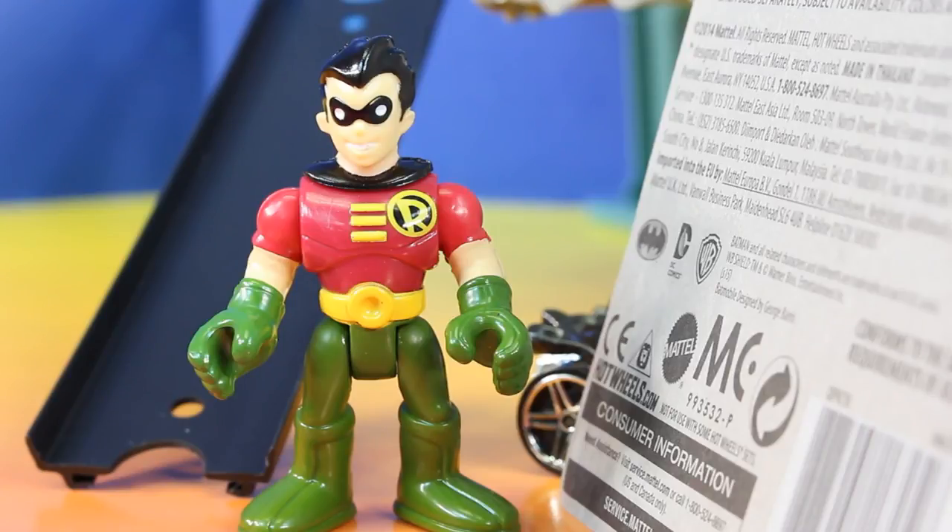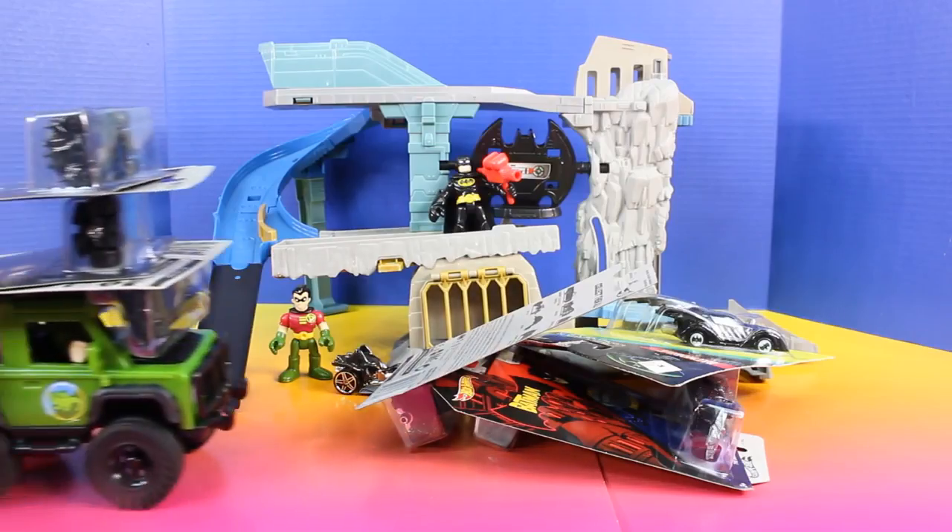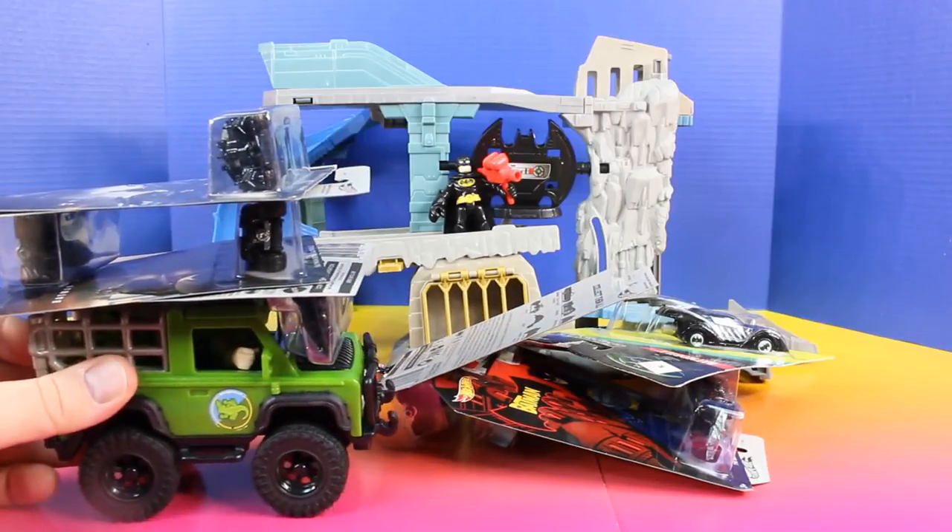Wow! There's a ton of remote control cars here. And you're getting even more? I don't believe it. If we want to take down the bad guys, we're gonna need them. Here's your last load of Batmobiles.